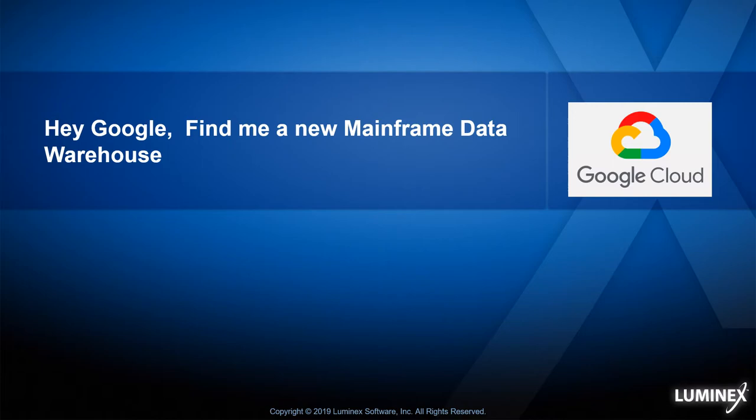We're going to talk about one of our customers that's been sending that data out to Google for analytics.